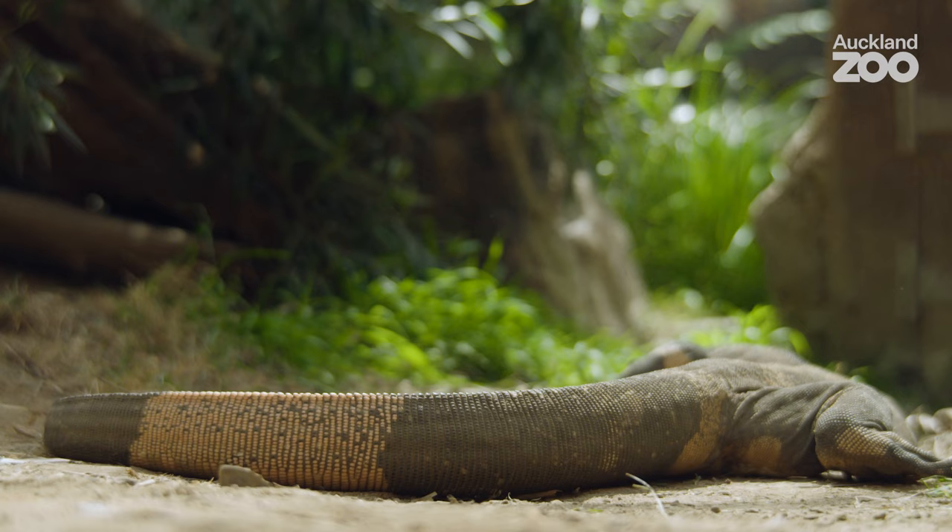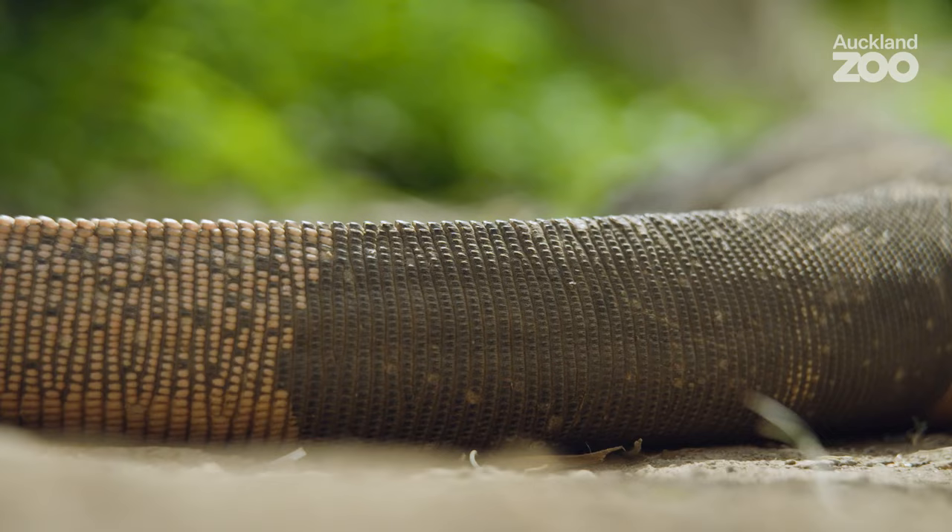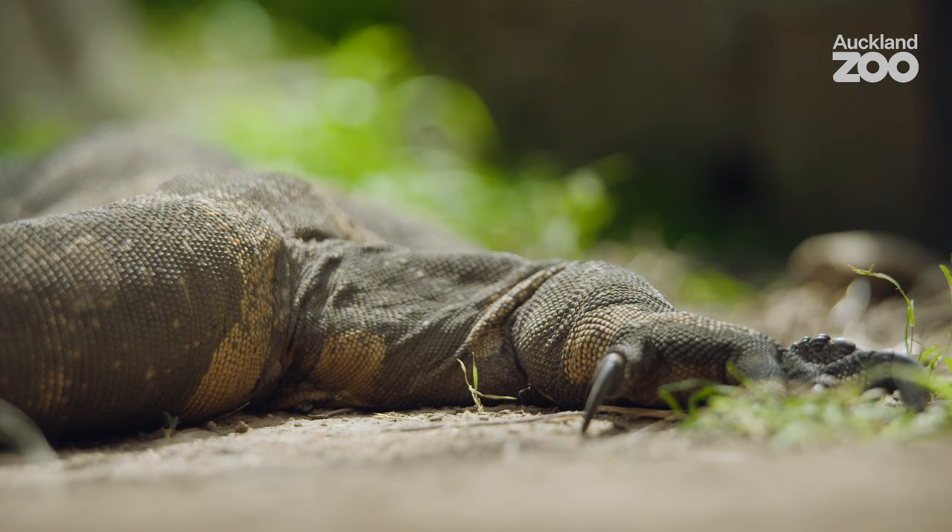We did have a breeding program here at Auckland Zoo for our lace monitors and it was really successful. We bred over 50 individuals that ended up going to other accredited zoos around the world. We've now wound down that program — we're not currently breeding, and that's because the genetics of these particular animals are really well represented now.